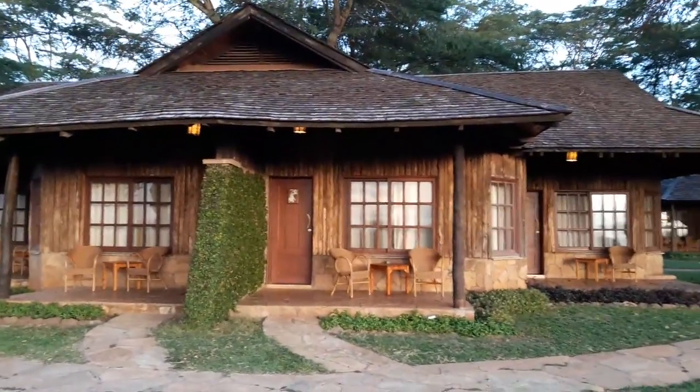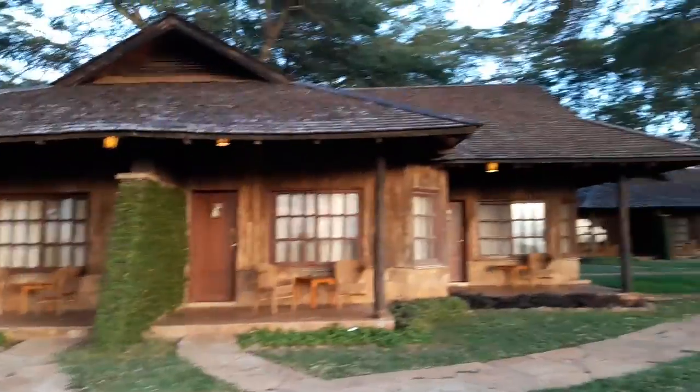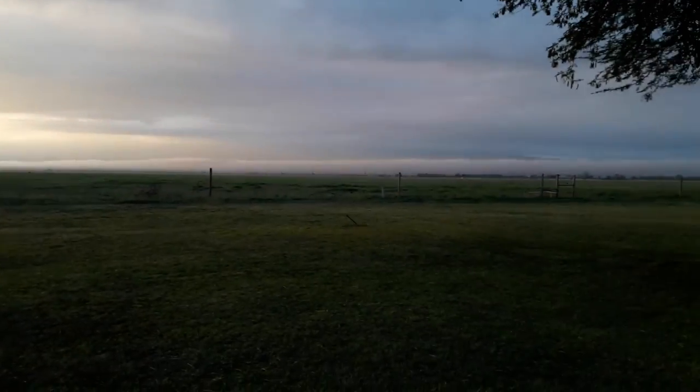This was at our cottage at Old Tukai Lodge in Amboseli. These are the mountain view rooms. The good thing is you can sit here and you can see Mount Kilimanjaro there.